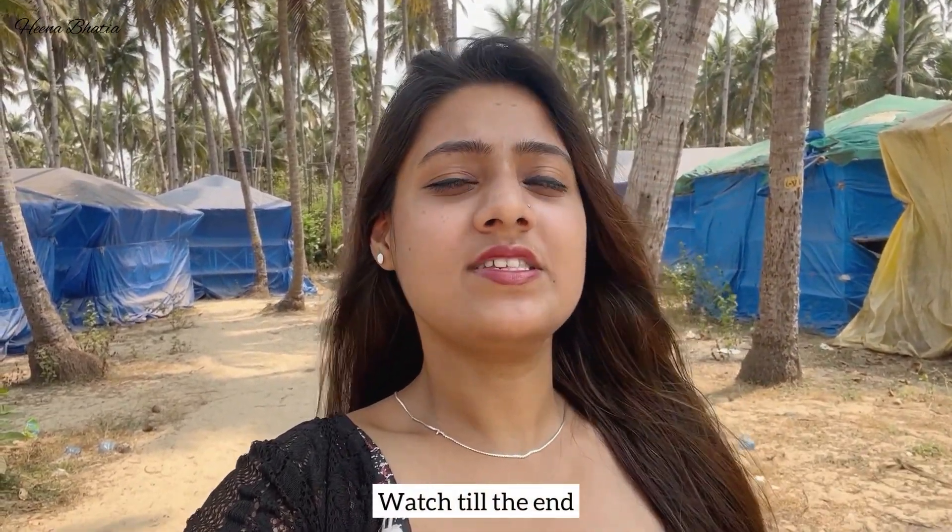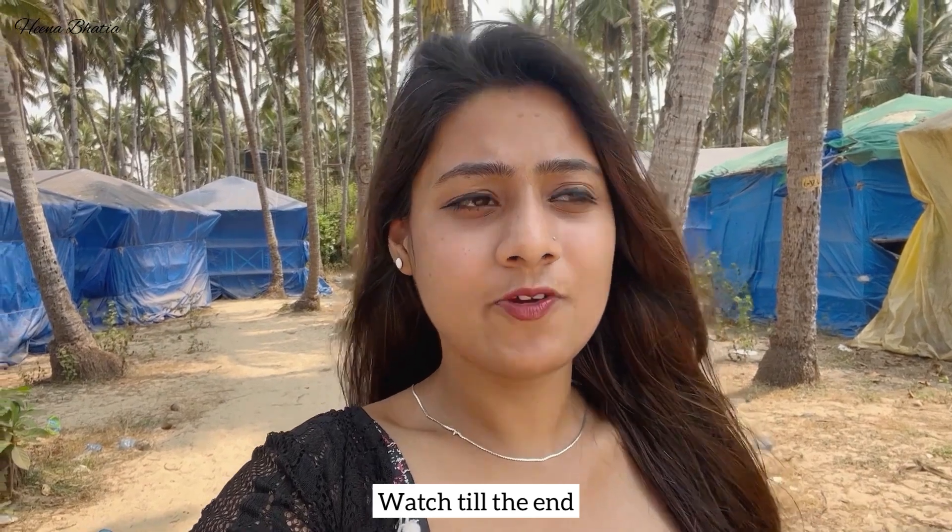Today I am taking you to the very famous place in South Goa which is Butterfly Beach. We all know that Butterfly Beach has gained so much popularity in South Goa. It's very beautiful. I am going to show you how to go to Butterfly Beach, what are the charges for going there — you will get all of the information about Butterfly Beach in this video.